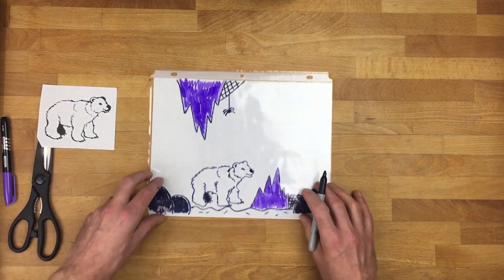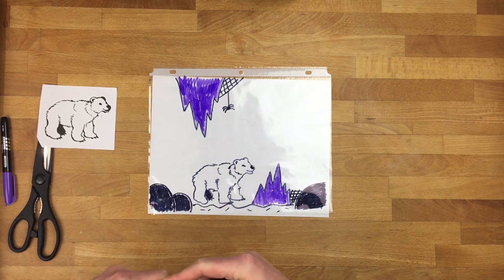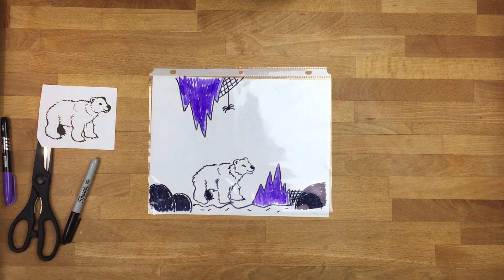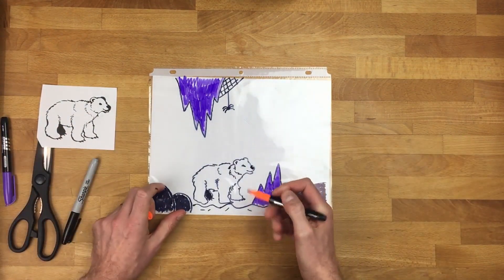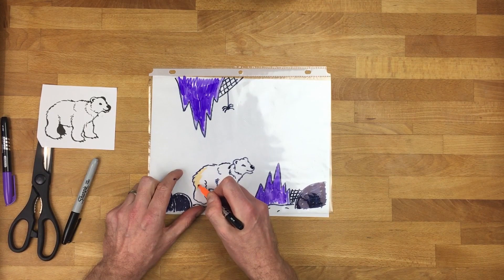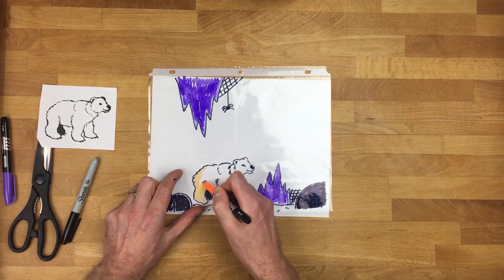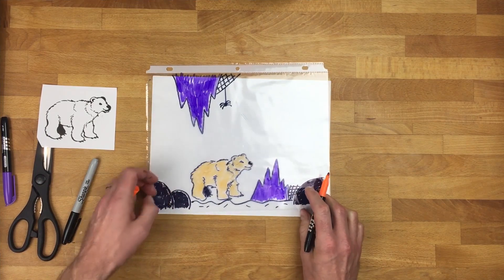Right now my bear is white, but I don't think a polar bear lives in my cave. A polar bear lives somewhere cold, and my cave isn't a cold place. So I'm going to do something cool — I'm going to color my bear orange. I've never seen an orange bear, but who cares? This is my cave and my bear. You can make a rainbow bear if you want — that's totally fine too.